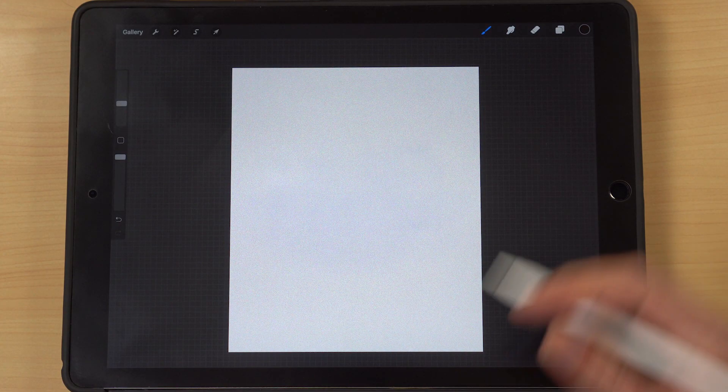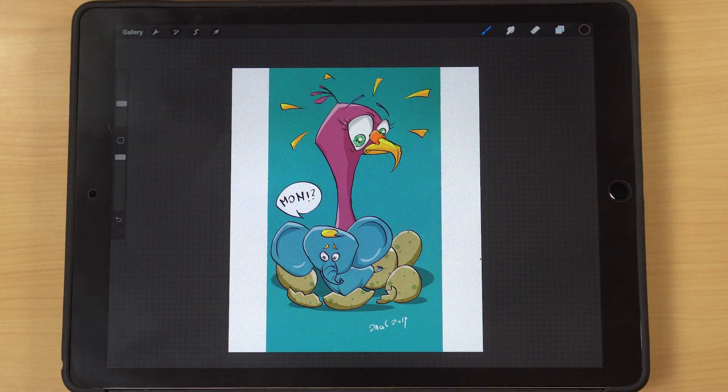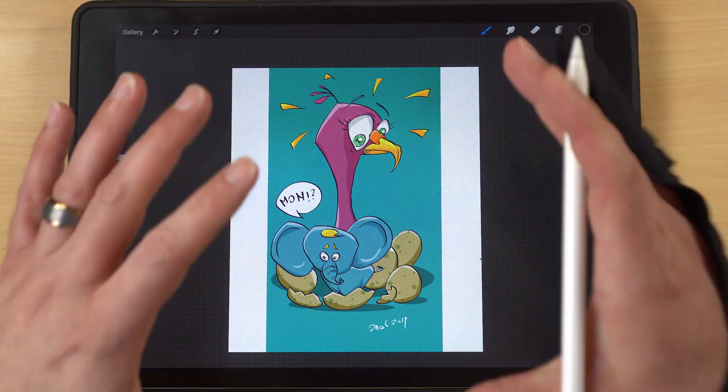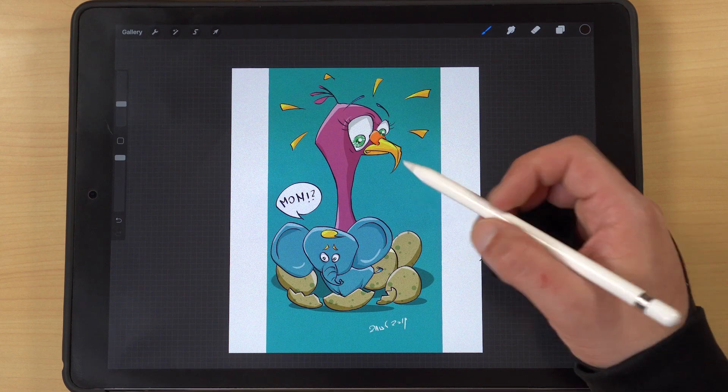All right guys, let's go ahead and jump into this week's video. The first one up for the word baby is Dominic, and this one is really cool. I talk a lot about how much of a fan I am of storytelling in your artwork, and doing it on just a single panel like this can sometimes be very difficult, but I think Dominic did a great job with this.